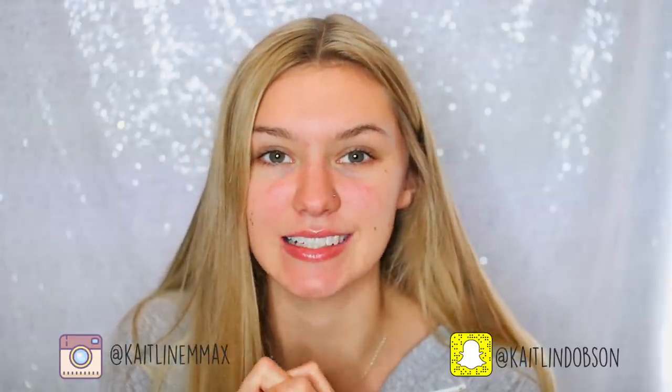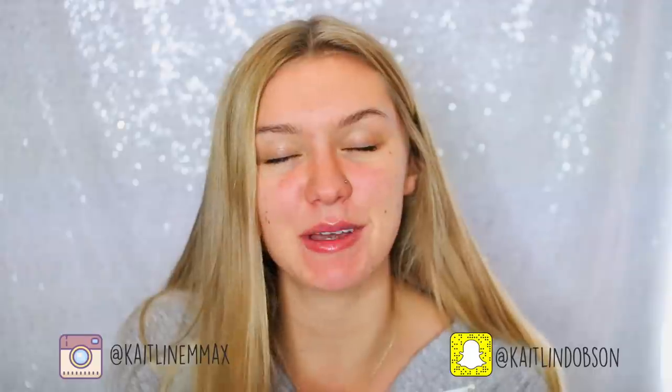Hey everyone, welcome back to my channel. I've realized my nails are disgusting - I need to fix that. Today I'm going to be doing a get-ready-with-me because I finished my exams and I'm going out tonight. I thought I would film me getting ready. I am going to chat to you while I do my makeup, even though I find talking and doing my makeup difficult, but I'll try my hardest.